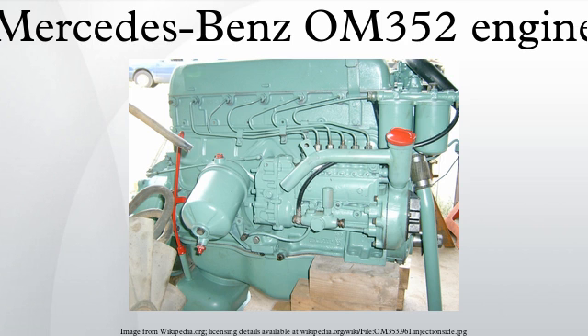Below are listed the specifications for a few OM352 series engines. The 353.961 variant is commonly used in the Mercedes-Benz Unimog, such as the U1100 and U1300 models and L-series trucks. The OM366LA was used in the American-built LP1219–1419 trucks.